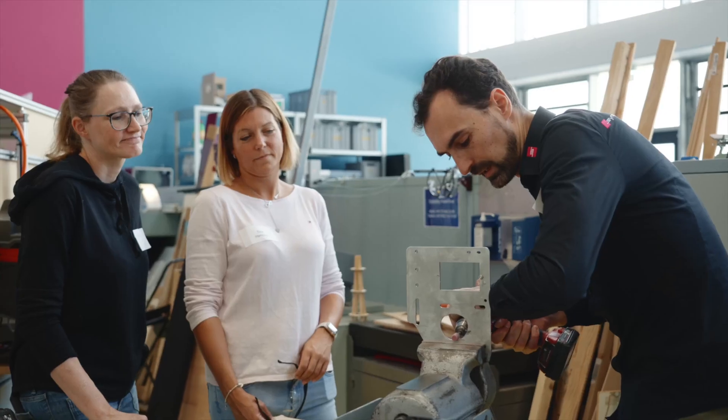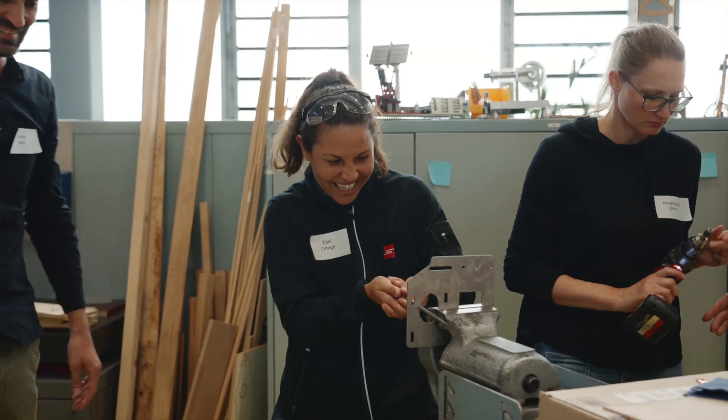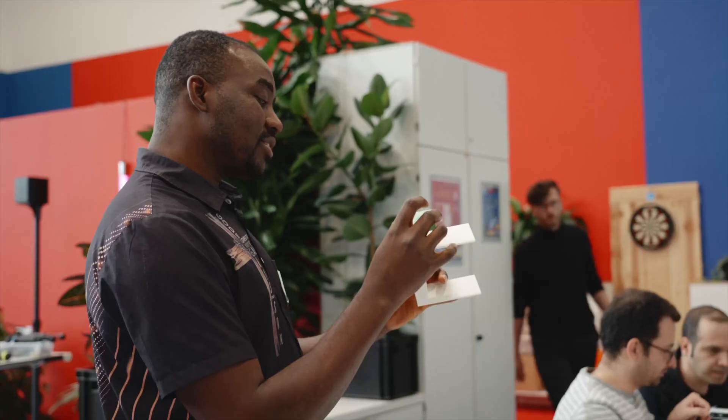We are Team Conveyor. We have to make this running until midnight. We are Team Cobot and we have to grab this box. We don't have an actuated gripper and we have three hours. Let's get to work.